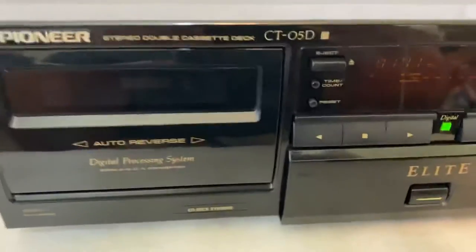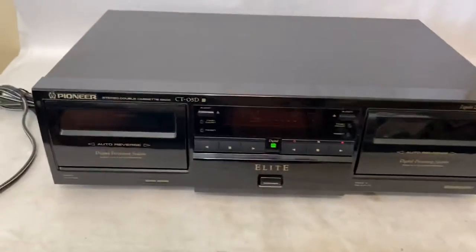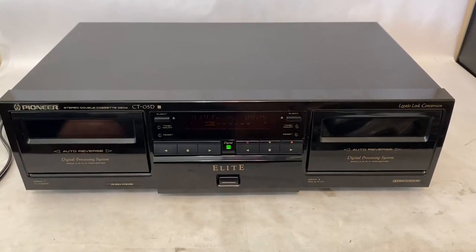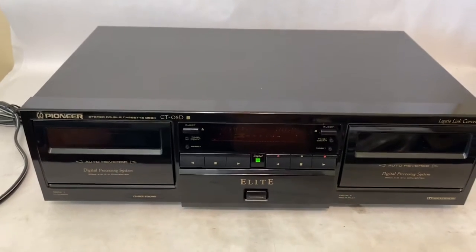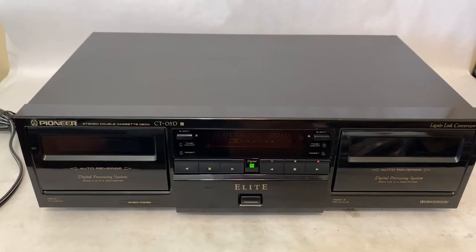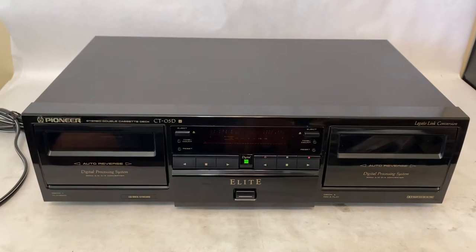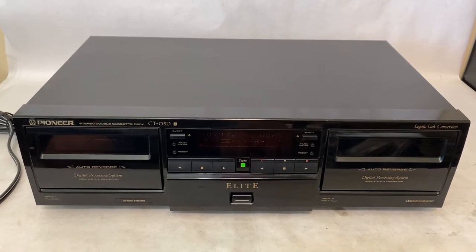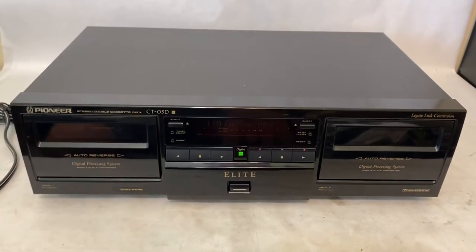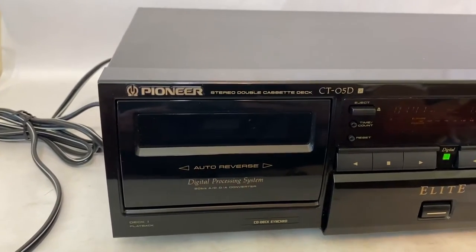This is the Pioneer Elite CT-05D. This is a dual cassette player and recorder. It was manufactured in 1997, and by 1997, cassette tapes were kind of obsolete. They still sold them and everything, but most people had moved on to CDs, and that was really what was king of the music industry at that time. So this was Pioneer's attempt at a very high-end cassette player.